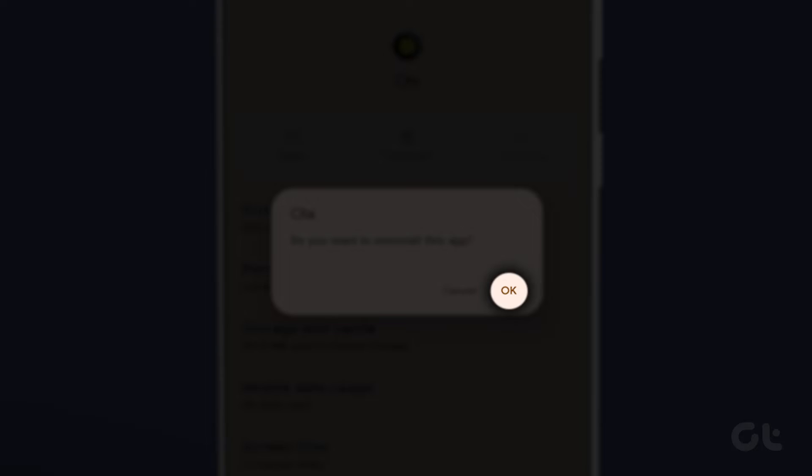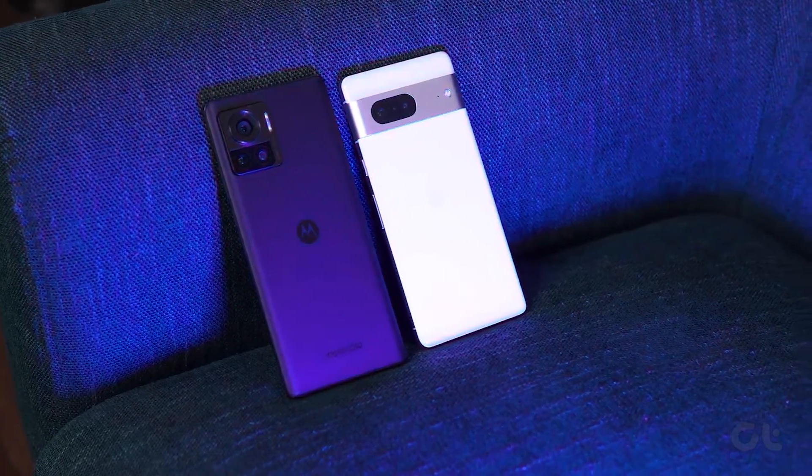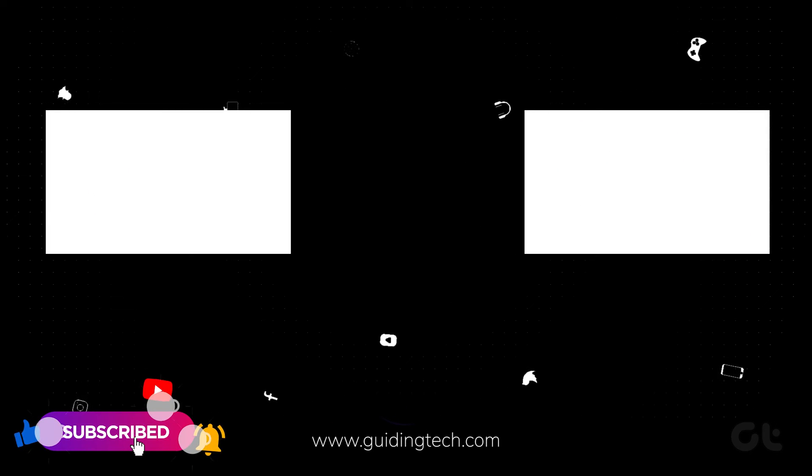Confirm your decision by tapping on OK. These tips and tricks will help resolve the battery draining issue. Now, subscribe to Guiding Tech and explore one of these videos for additional tech enjoyment.